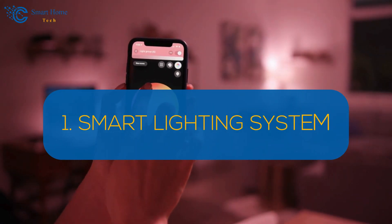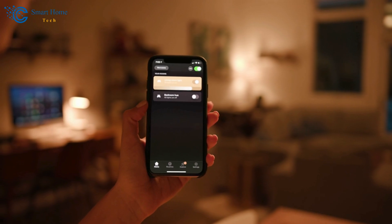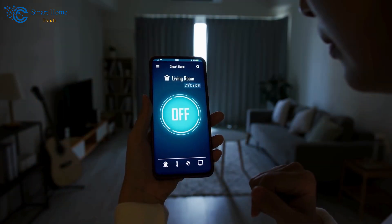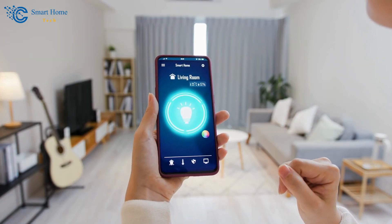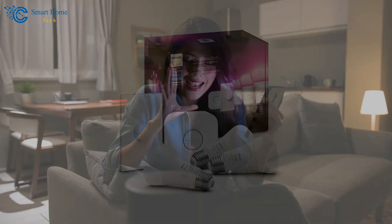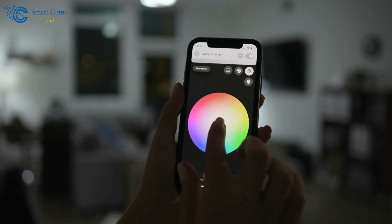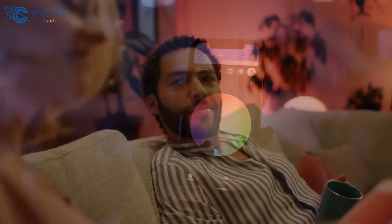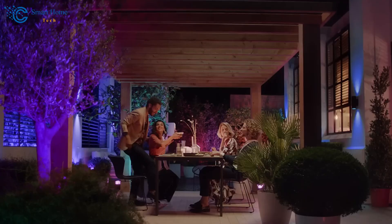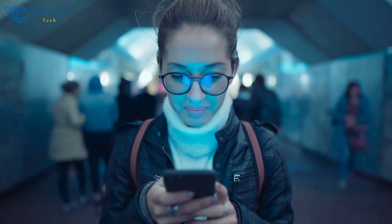Number 1: Smart Lighting System. Imagine walking into your home and the lights automatically turn on, creating the perfect ambiance for any occasion. With smart home devices like smart lighting, this dream can become a reality. One popular product is the Philips Hue Starter Kit, available on Amazon. This kit includes smart bulbs that can be controlled via voice commands or a smartphone app. The system also allows you to sync the lights with music, movies, and games, creating immersive experiences that enhance your home entertainment. By scheduling lights to turn on and off automatically, you can achieve significant energy savings while also improving home security with away-from-home control.